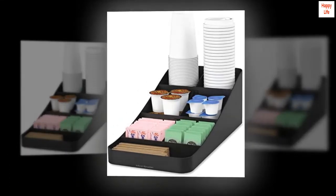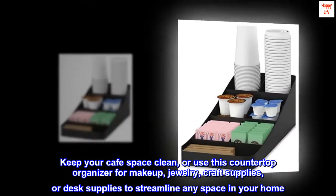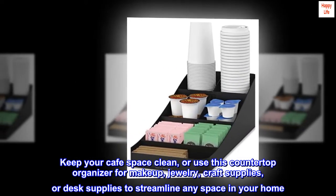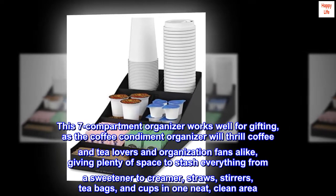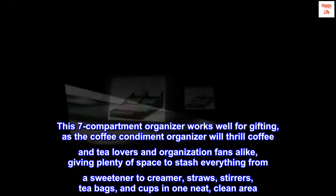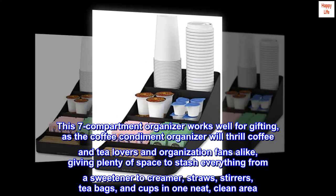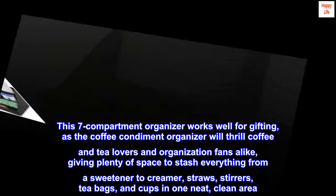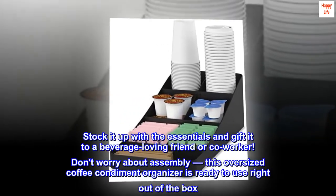It works anywhere, offering ample space to sort and organize your extras. Keep your cafe space clean, or use this countertop organizer for makeup, jewelry, craft supplies, or desk supplies to streamline any space in your home. This seven-compartment organizer works well for gifting, as it will thrill coffee and tea lovers and organization fans alike, giving plenty of space to stash everything from sweetener to creamer, straws, stirrers, tea bags, and cups in one neat, clean area.